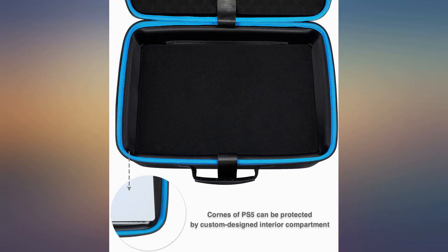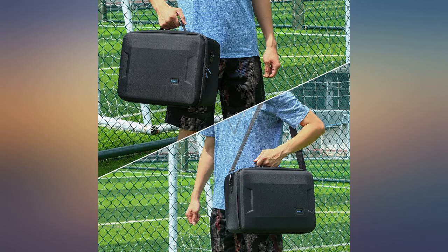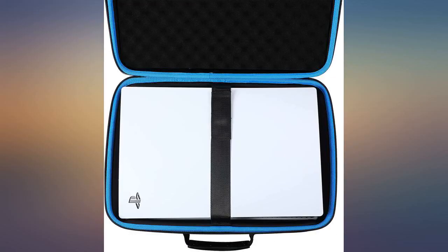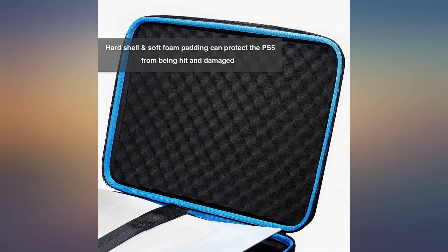I don't normally write reviews, but when I do, it's for a great product. This product fit my PS5, two controllers, all the cables, stand and my USB portable HD within a single case.